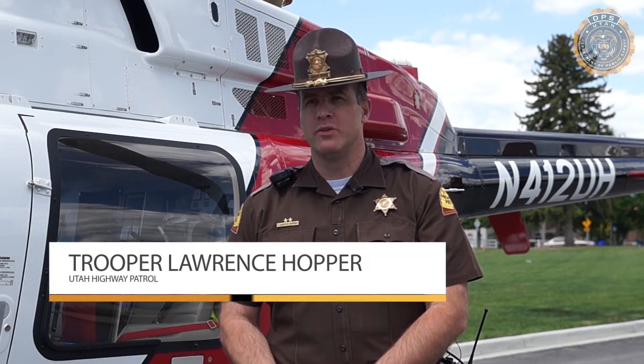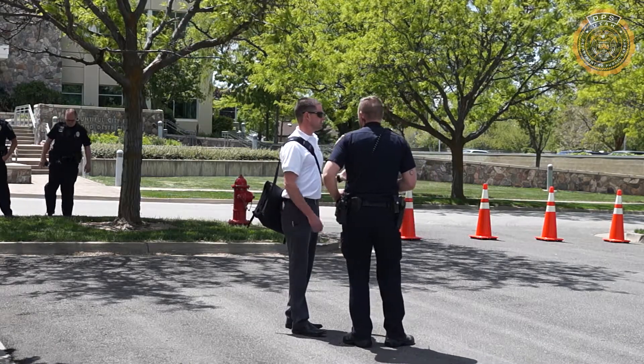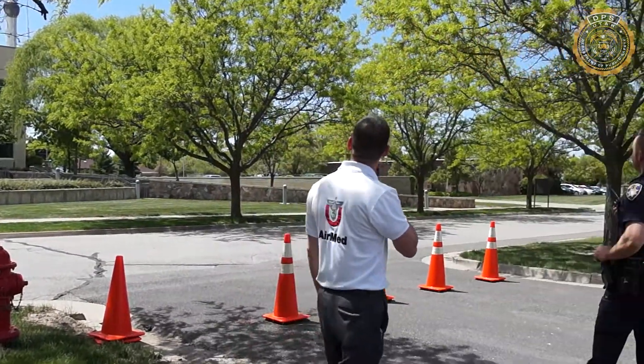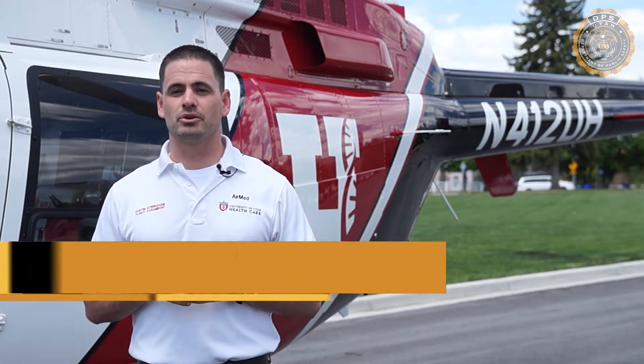We had AirMed come in to our different task forces throughout the entire Wasatch Front — Salt Lake County, Utah County, and Davis County. The purpose for this is for officers to learn how to set up a landing zone when they have a medical helicopter coming in. We are out educating so that we can provide training to those who are going to be our eyes on the ground, who are going to help us land safely and to help the patient.